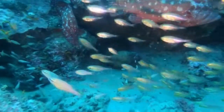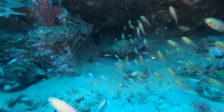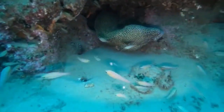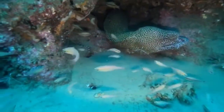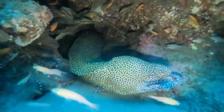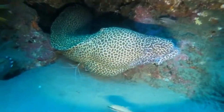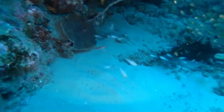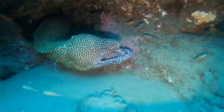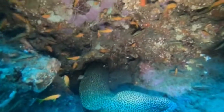Brendan shared with us that seeing this honeycomb eel for the first time was quite scary. It wasn't aggressive at all, but the pure size of it was a shock. He was looking at all these other little fish — there's so much to see — and came across it by chance. The colour and markings of this eel are beautiful, with a yellowish background and black spots. It's difficult to say how long this eel is, as it's tucked into various holes throughout its length.